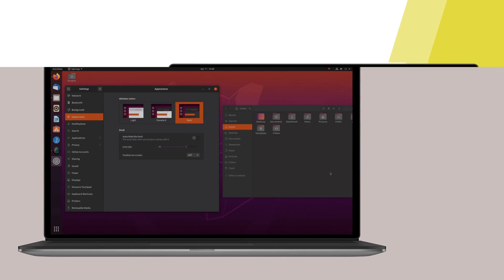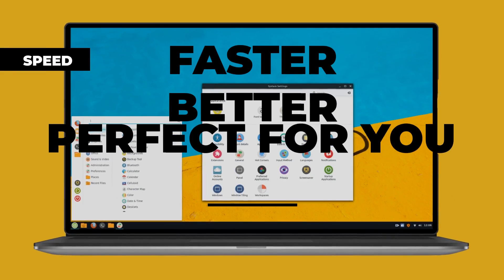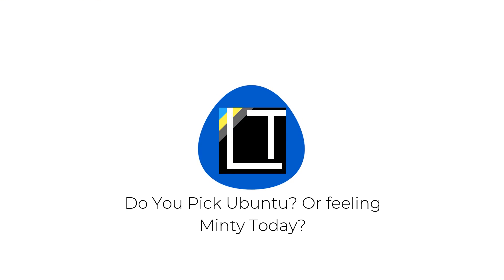But which one gives you better performance? Which among them is the best? Which among them is more suitable for you — Ubuntu 20.04 or Linux Mint 20? Let's find out.